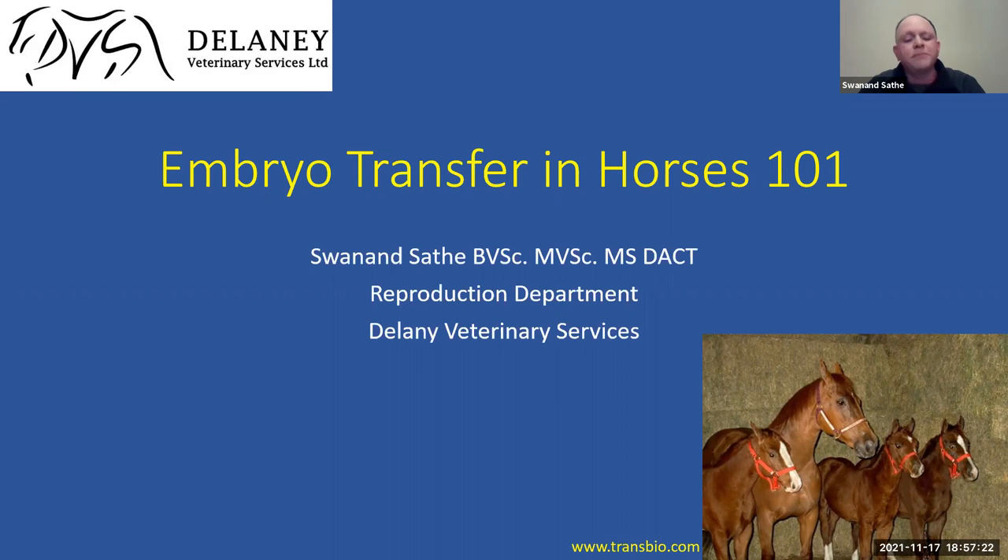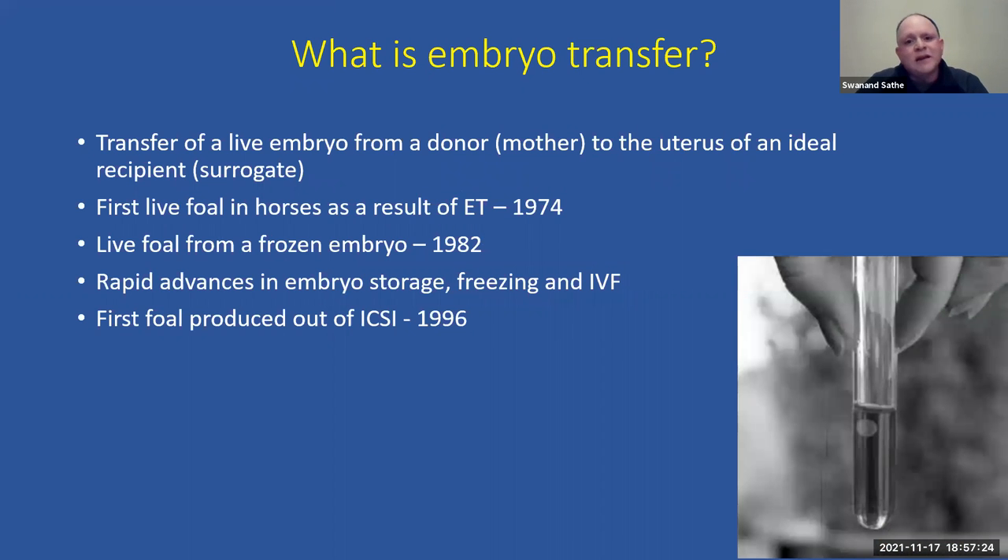So what exactly is an embryo transfer? As the name suggests, an embryo transfer is essentially a transfer of a live embryo — we are taking this embryo from the donor, or the mother, and transferring it to the uterus of an ideal recipient mare, which is the surrogate mom. It's not a very new technology. The first embryo transfer in horses that resulted in a live foal was performed in 1974.